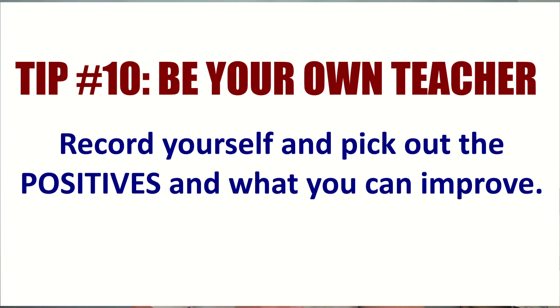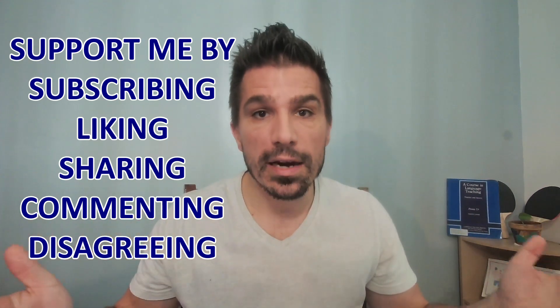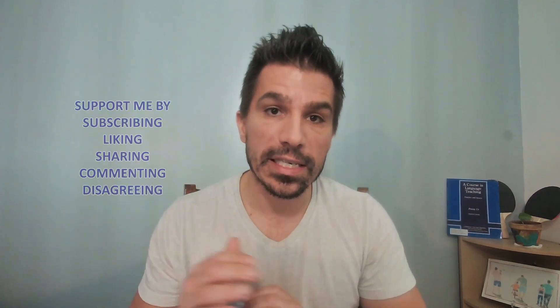Tip ten: as I already said, record yourself and find out your challenges — then you become your own teacher. So as you can see, we looked at 10 tips for TOEIC speaking question 11, the opinion question. Please like, subscribe, share, hit that bell, and once again thank you for all your support. Have a great day.